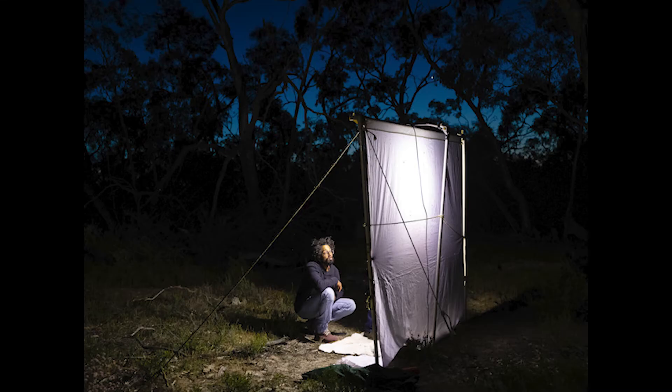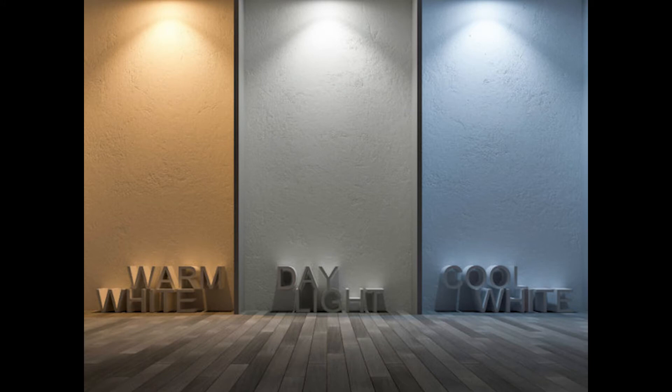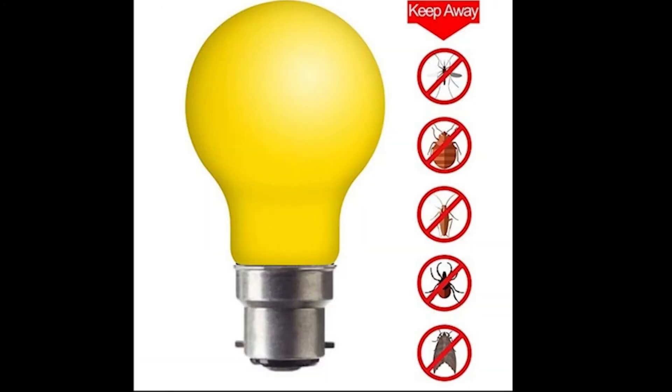Or use directional light, like this one, that only shines light where you need it. Insects are attracted to the blue spectrum of light and heat, so try using LED bulbs that are warm white, or even better, yellow. They don't give off much heat and have less blue light to them.